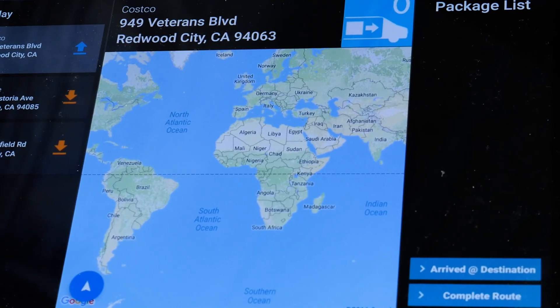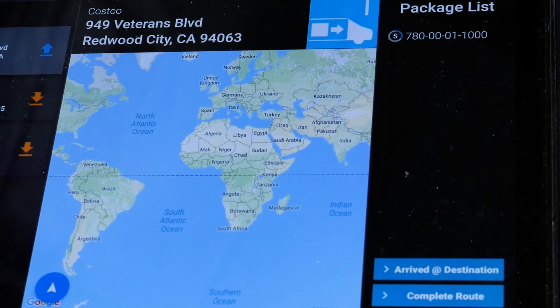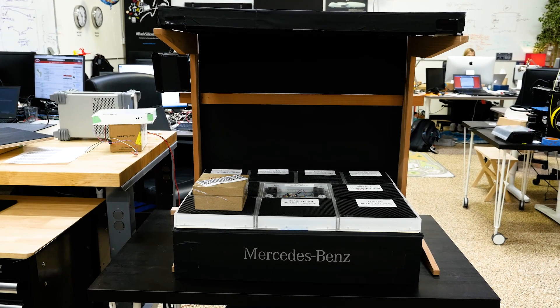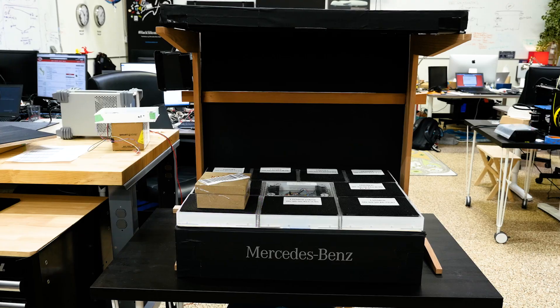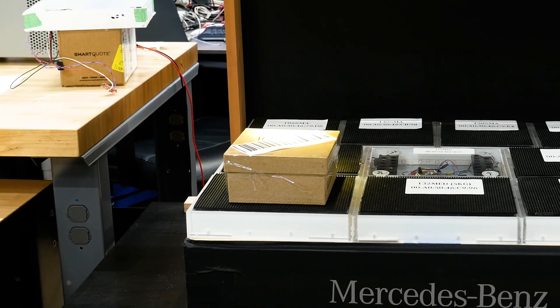This allows us to identify the package by cross-referencing it with the delivery manifest, and then when it's time to make a delivery of a specific package, our system can tell the driver exactly where that package is located in the truck.